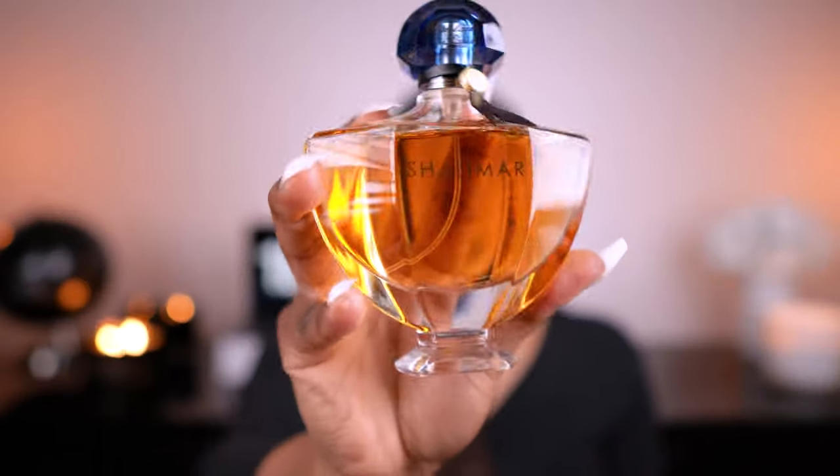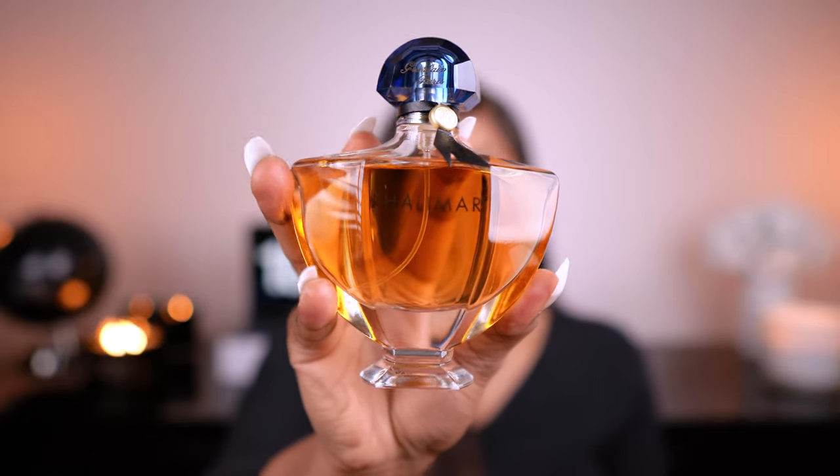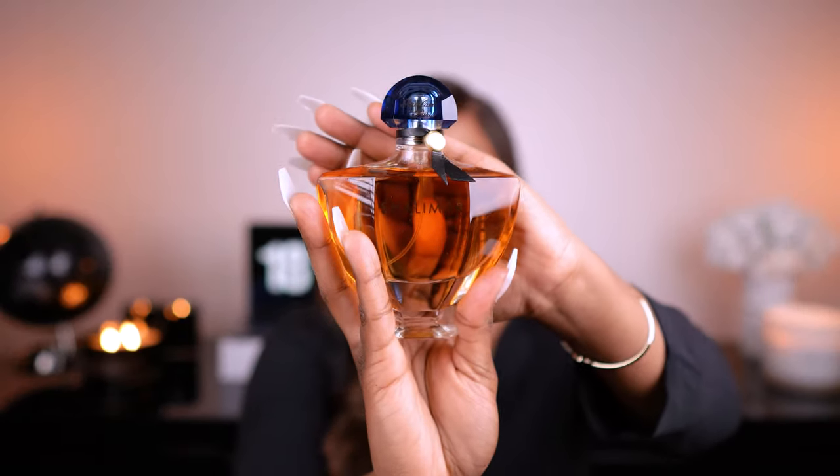My next honorable mention is Shalimar EDP by Guerlain — we love Guerlain. They're another brand that has everything we need. If you don't want to deep-dive into different fragrance houses, go ahead and try Chanel or Guerlain — they have everything. This is one of the great ones; it has a lot of history. It is an honorable mention because it would work great for fall — spicy, woody, and feminine. It has good sillage and great performance, and you're getting quality.